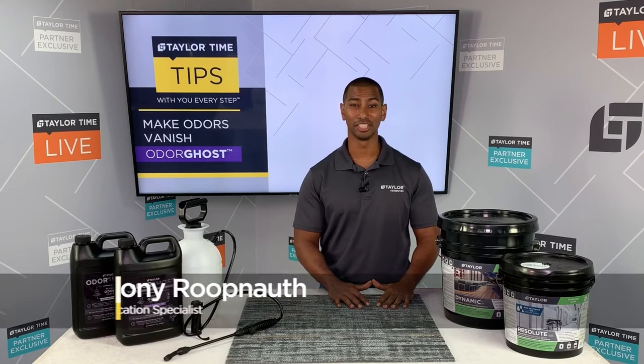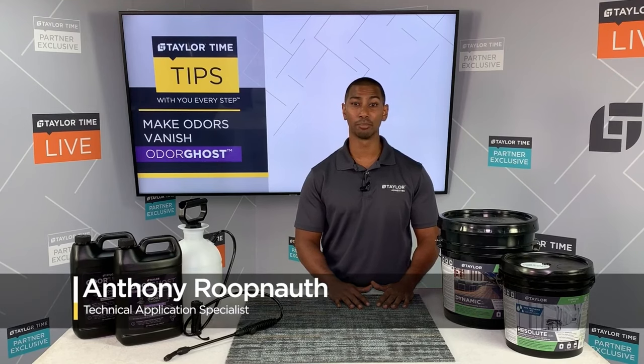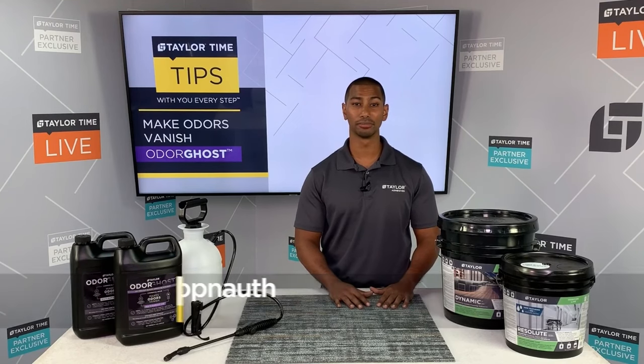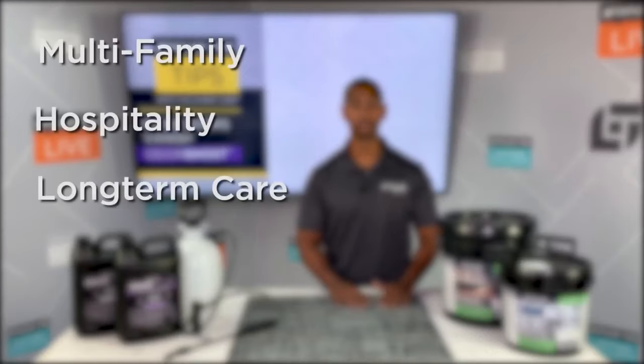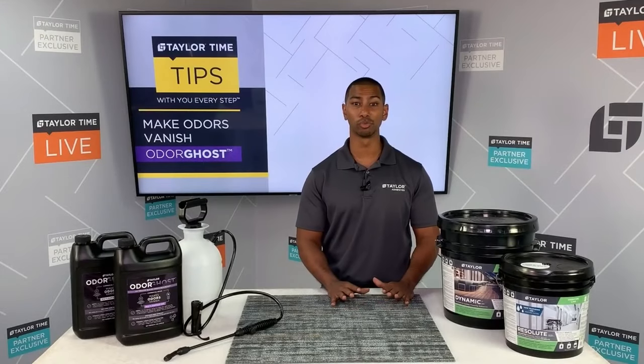Hi, I'm Anthony from Taylor Adhesives. Today I want to talk to you about a brand new product, OdorGhost. Maybe you work in multifamily, hospitality, long-term care, or even the residential market and you're tired of odors that just won't go away.